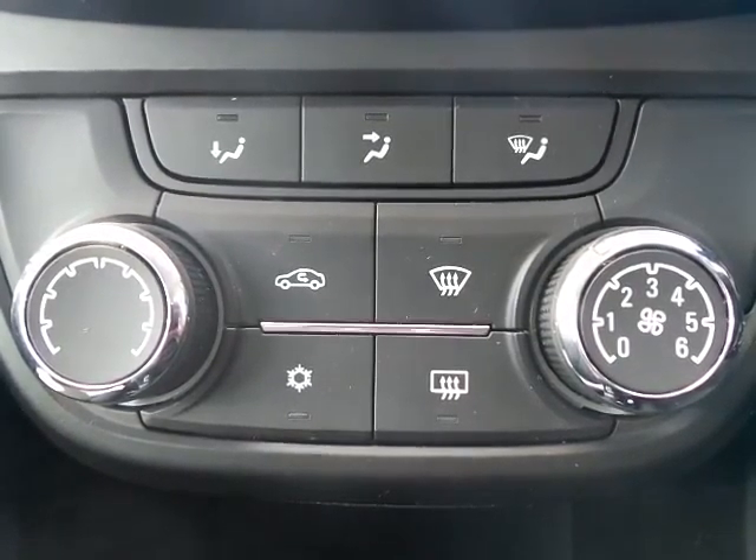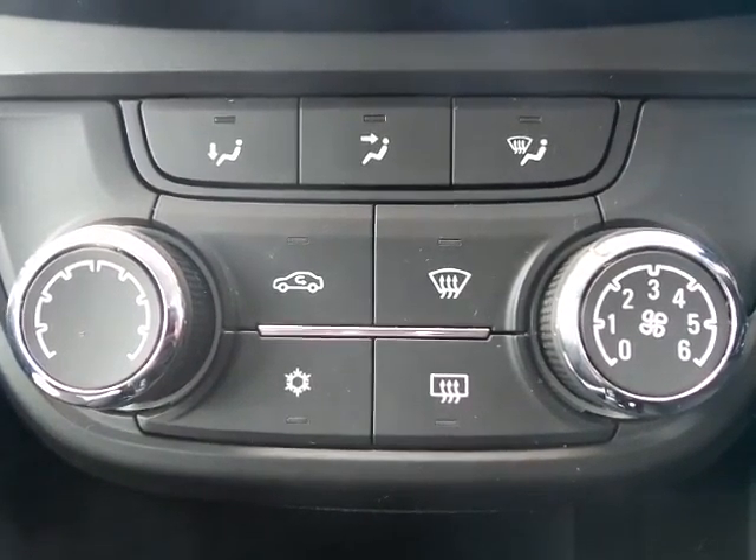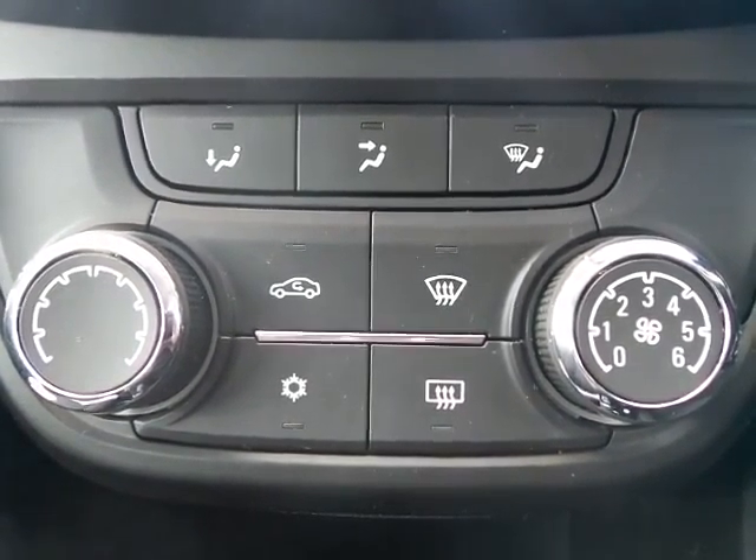The car features very simple-to-use heater controls and also has air conditioning for those longer summer days, which are hopefully just around the corner.